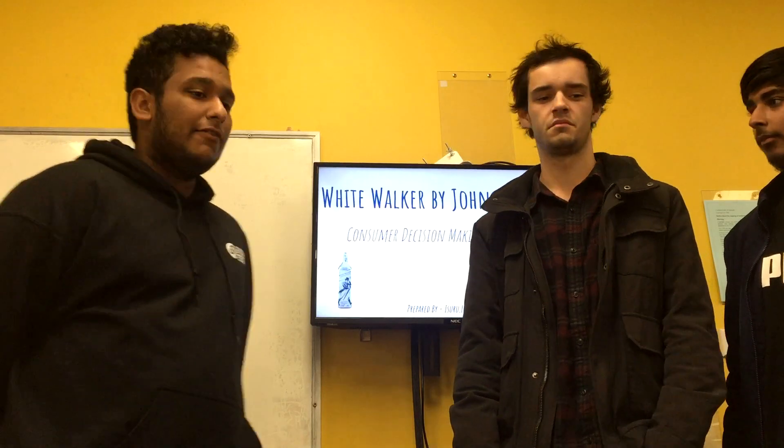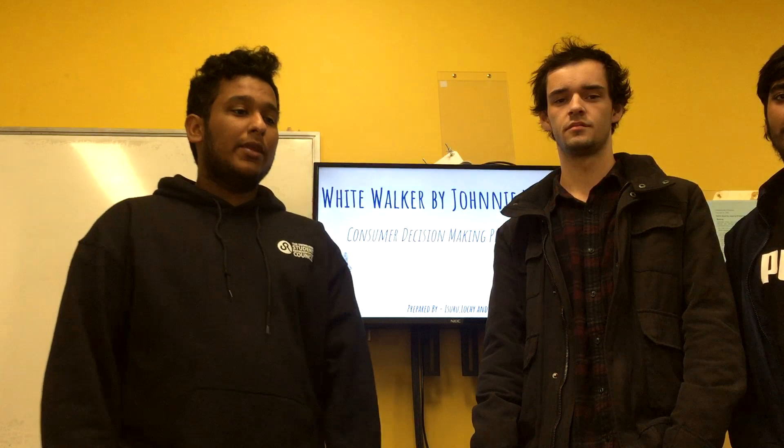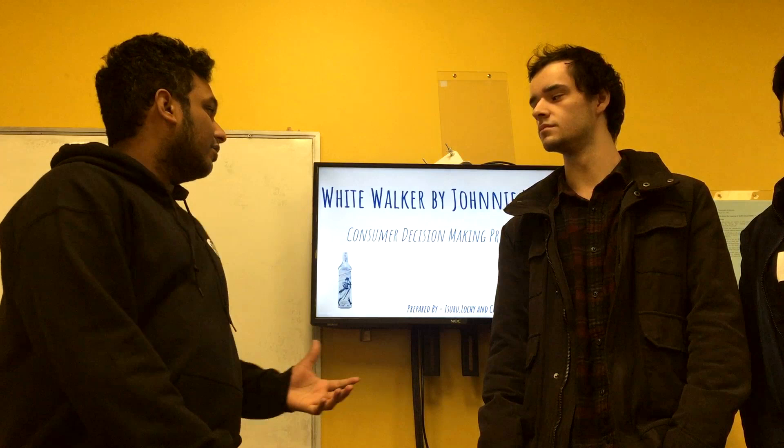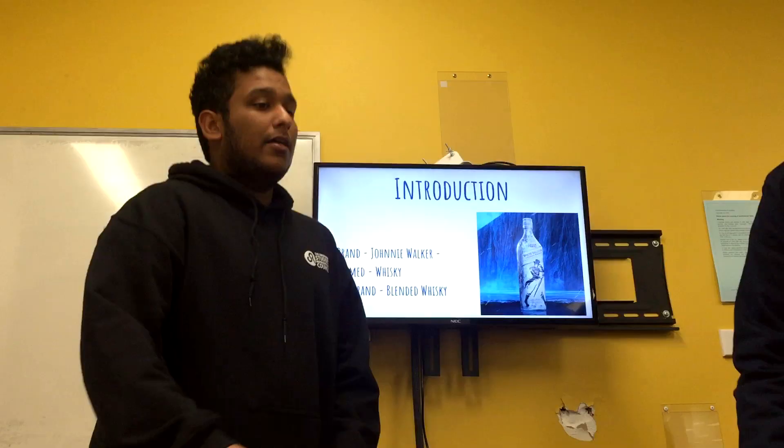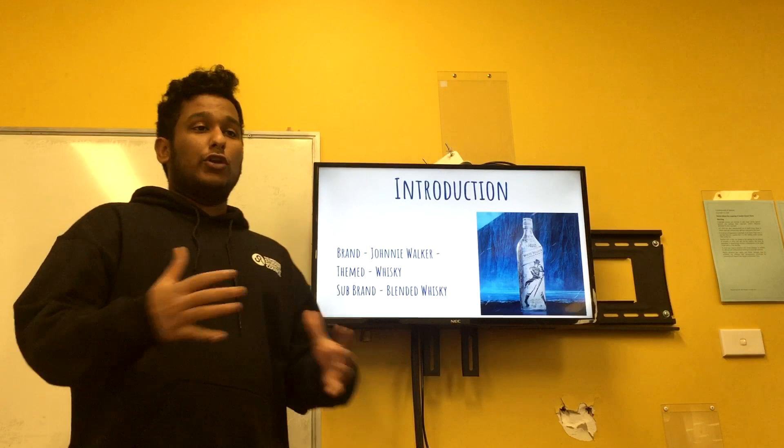Hi everyone, this is Chirag, Lokhi and myself Izuru. We'll be presenting to you the consumer decision-making process of a limited edition called White Walker by Johnnie Walker. First up I'll give you a brief introduction about the product. The brand is Johnnie Walker, it's a type of whiskey and the sub-brand is a blended whiskey.